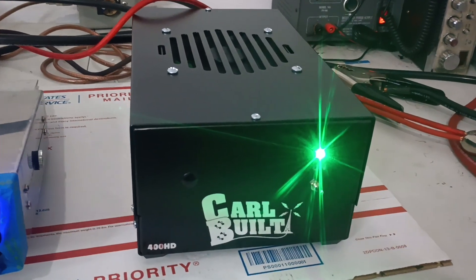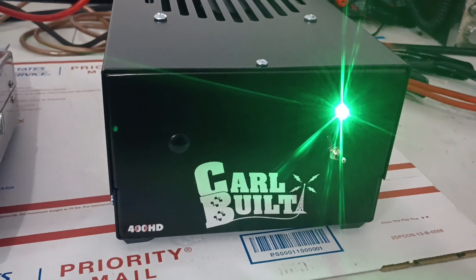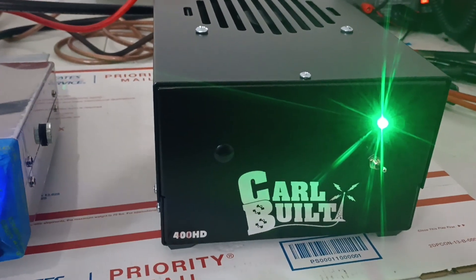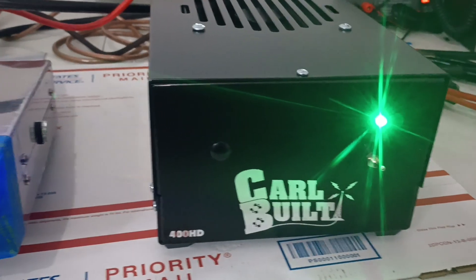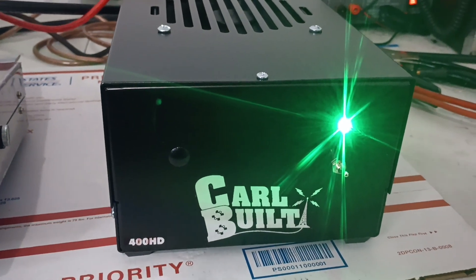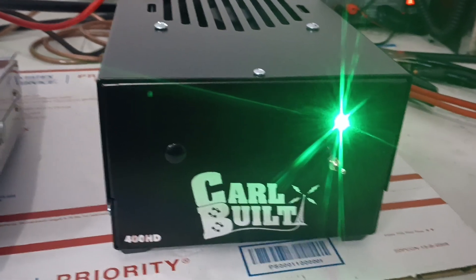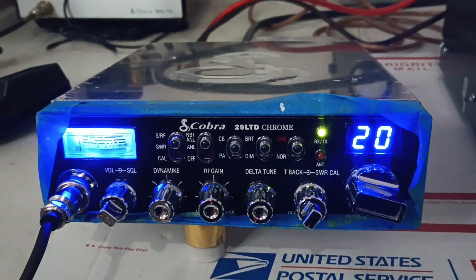This is a customer test video — Carl Built 400HD, brand new amp. Got a couple more of these in stock, so if you like how this one does, shoot me a text at 423-299-3535. This one is shipping out to a customer going to North Carolina, so I'm going to test it out and make sure it's good to go before the customer gets it. We shipped this one a couple days ago but are just now getting to the video.